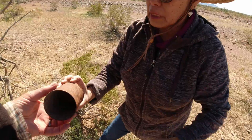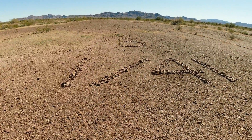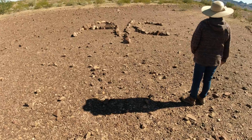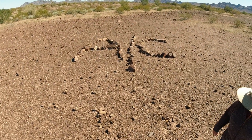Is this an army can? No, but it's an old can. This one's better than the other one.